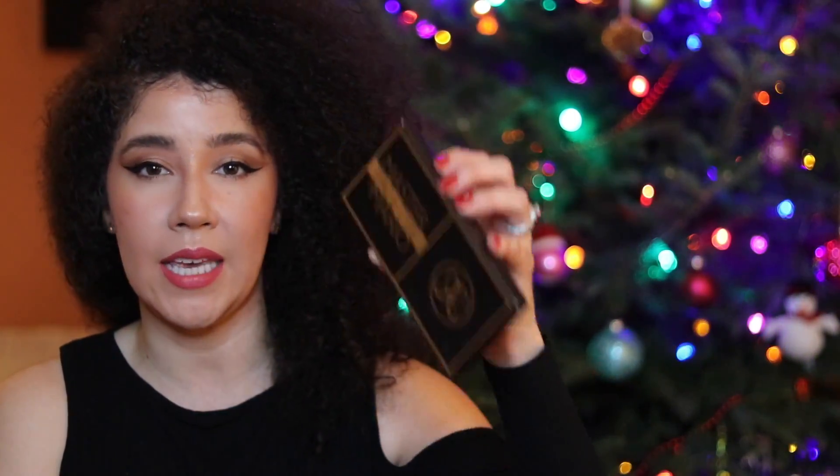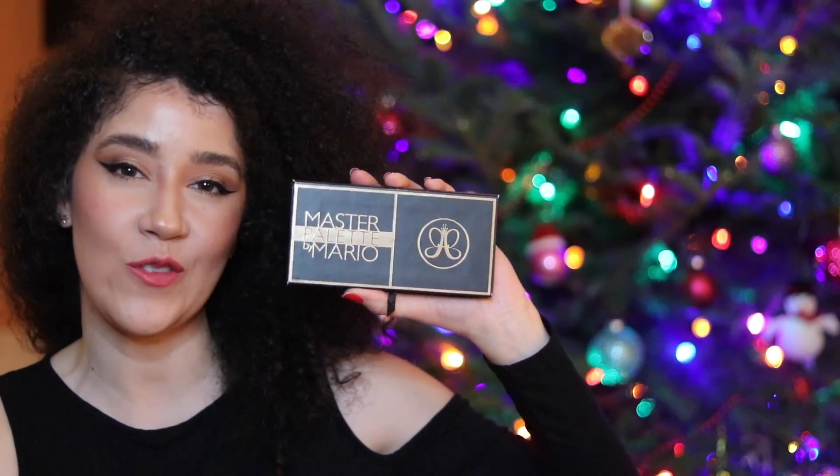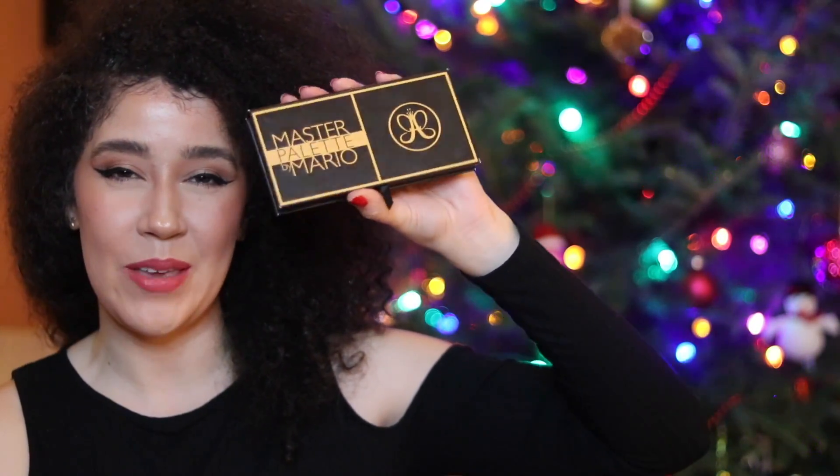It's travel friendly — you can just take this small palette, put it in your bag, and travel with it. I see myself using this so much, but it was extra useful for the holidays because the sparkle in this is so pretty. So it's my first favorite.